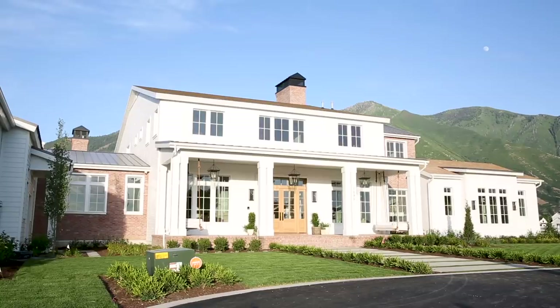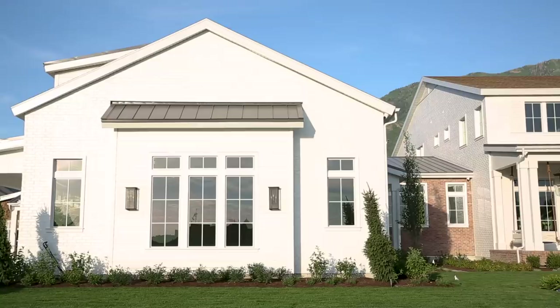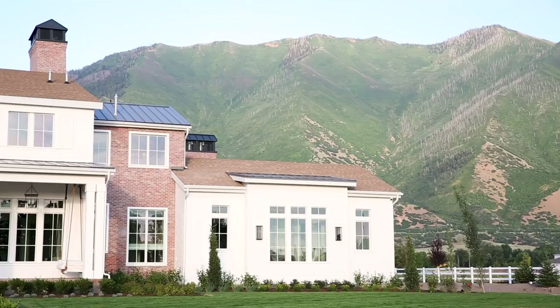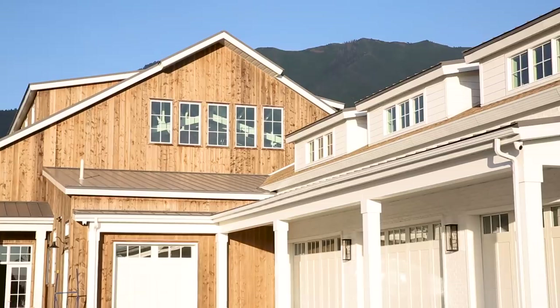Our clients really wanted a farmhouse style home that also had some coastal elements. So we have a white painted brick, beautiful shutters, and then we have some red exposed brick — I love that the materials kind of have sections throughout the home. And then a barn that houses a full-size regulation basketball court.